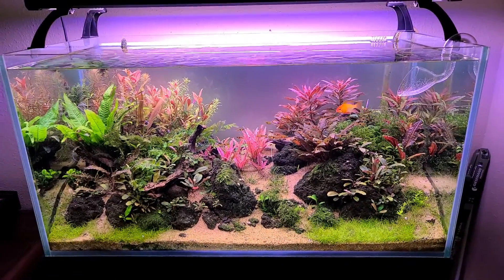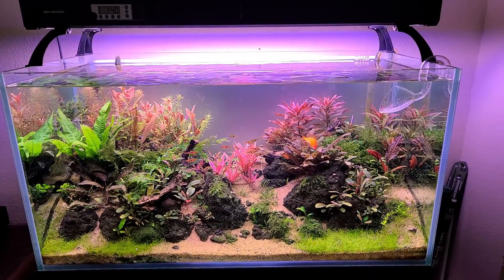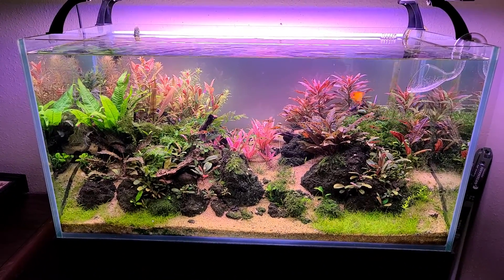Hey, let's do an update and see how things are growing. I skipped a water change for a week because I didn't feel like coming over here, but I did pop in and feed them and I had somebody do the fertilizer for me for the week.